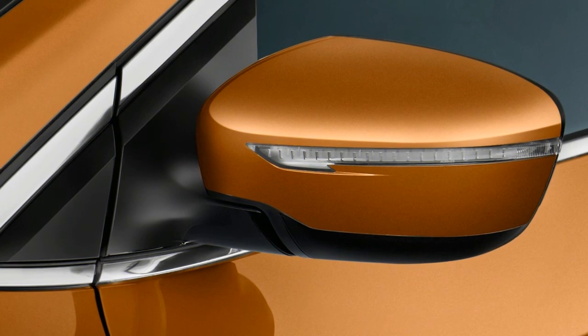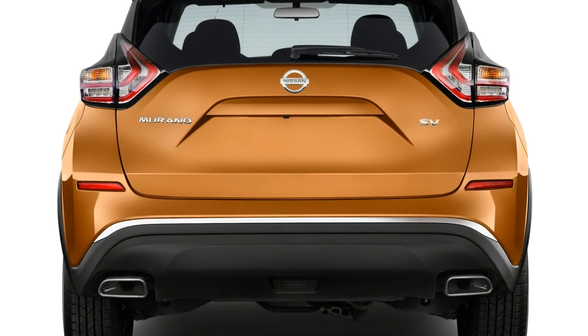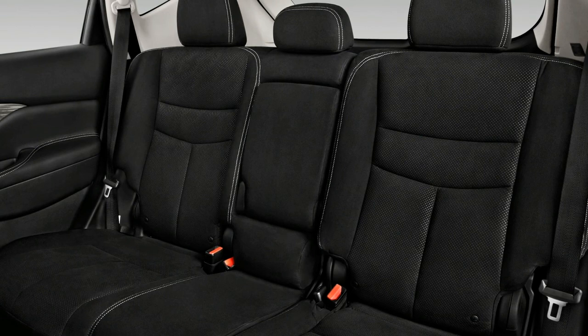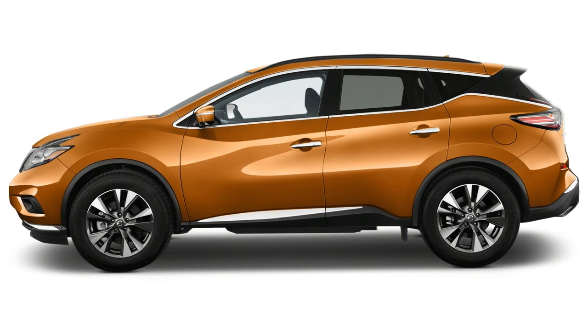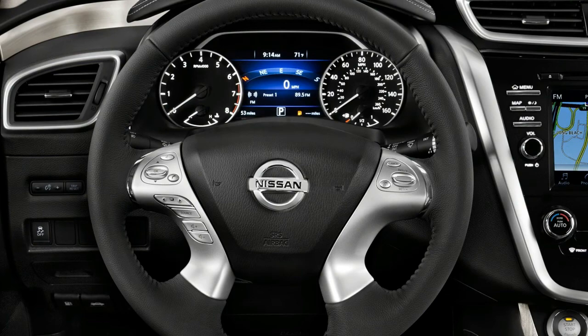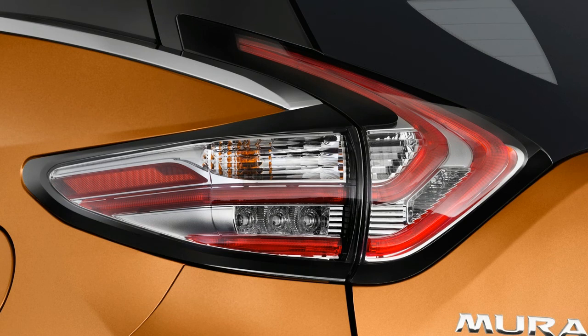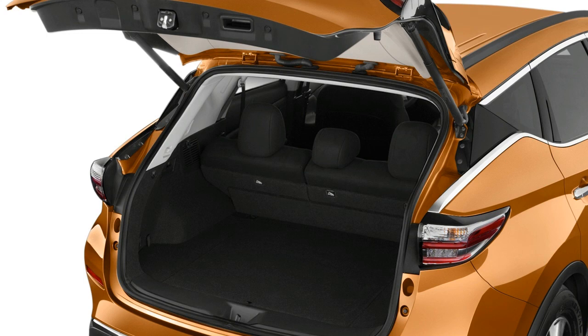The NHTSA gave the 2017 Nissan Murano its highest 5-star overall rating for the AWD model and a 4-star overall rating for the FWD model. The 2018 Murano received the highest rating of good for all five crash tests the IIHS conducted, and the highest rating of superior for front crash prevention, because the crossover avoided a 12 mph frontal collision and reduced speed in a 25 mph collision by 11 mph, thanks to the standard automatic emergency braking and forward collision warning systems. Blind spot monitoring and rear cross-traffic alert are standard on the SV trim, and the SL trim gets adaptive cruise control.